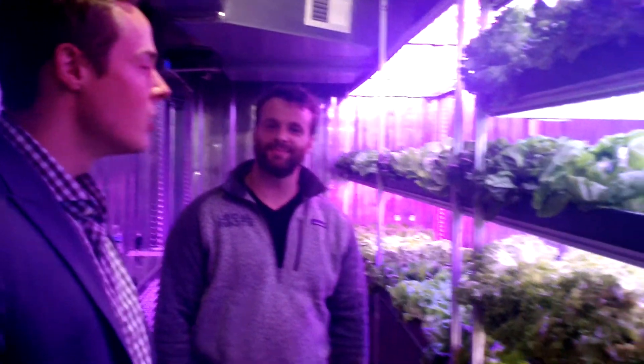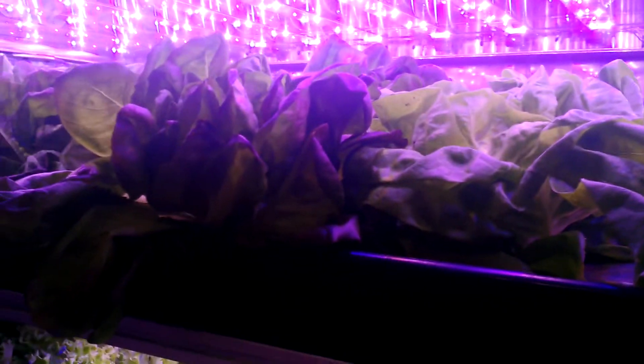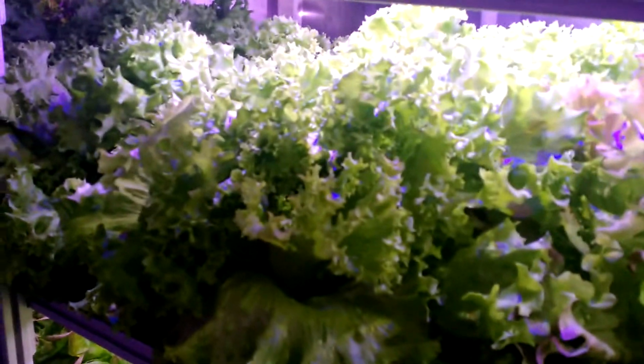Inside each farm, we measure and manage every variable that drives plant growth, so we can optimize and create perfect conditions to grow crops like lettuce, fall, winter, summer, spring. Whether you're in sunny California or New York in December, you can have access to fresh, healthy foods year-round.